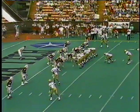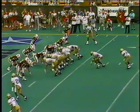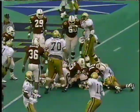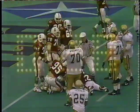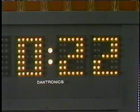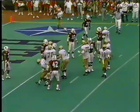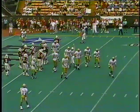All right, here you go. First and goal, Georgia Tech at the Stanford 2. Option — Lincoln, stopped at the 1. Dave Garnett, number 42, and the red was the man down on the bottom there. Now Jones throws the ball into the ground, stopping the clock at 18 seconds.